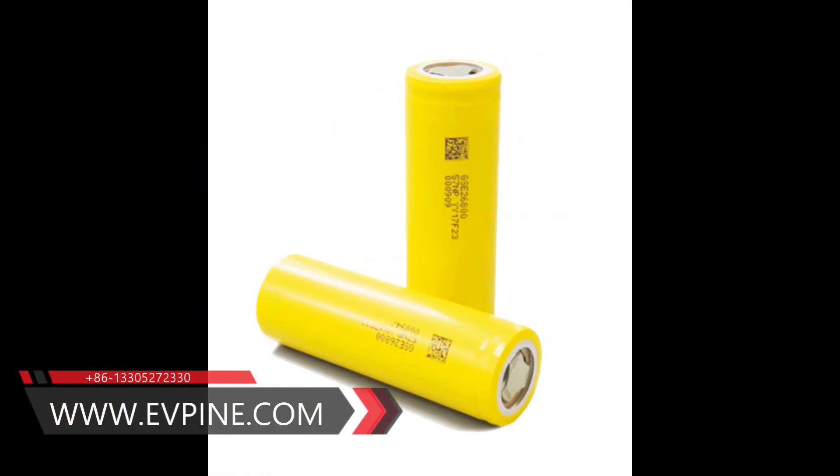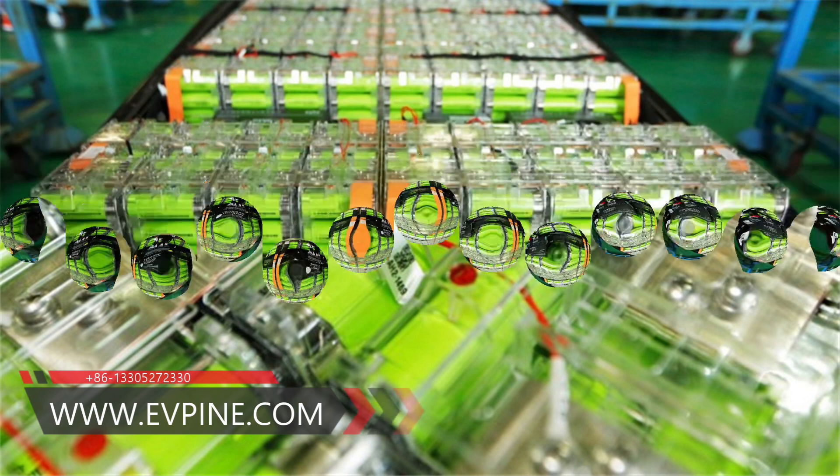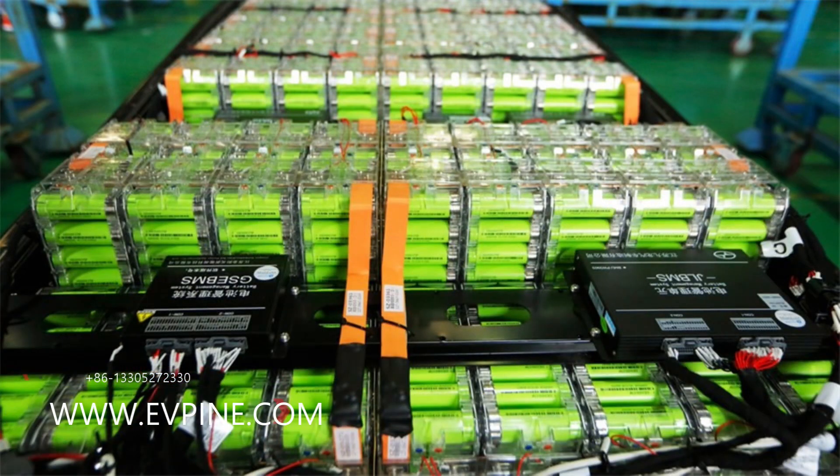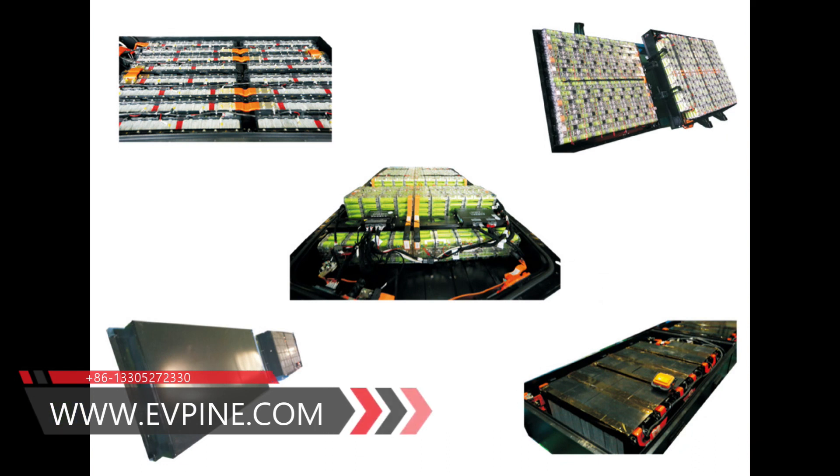The ternary lithium battery has high energy density and better cycle performance than ordinary lithium cobalt. The disadvantage is that the high temperature structure is unstable, resulting in poor high temperature safety.